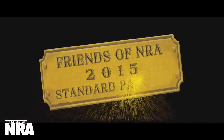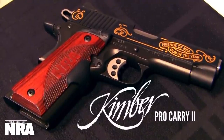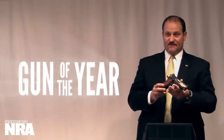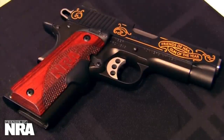From the 2015 Friends of NRA Standard Package, introducing the Kimber Pro Carry 2 — the cream of the crop, the best of the best. This beautifully customized Kimber is the gun of the year for 2015. Ideal for home defense and concealed carry, this 1911 is smaller and lighter than a full-size 1911.